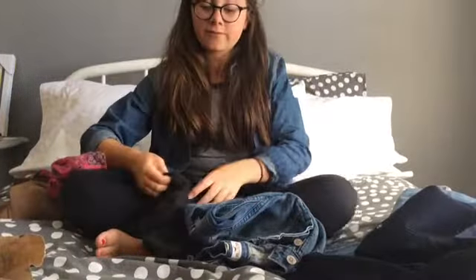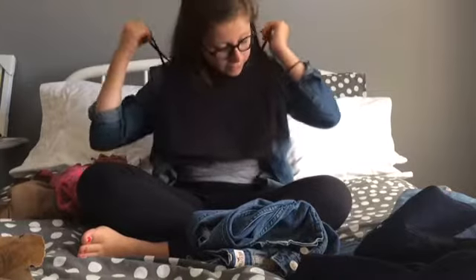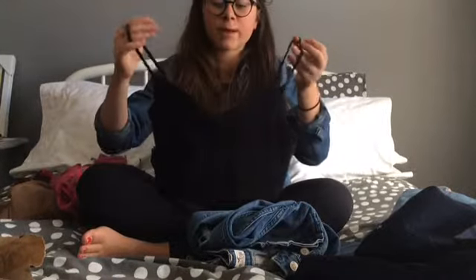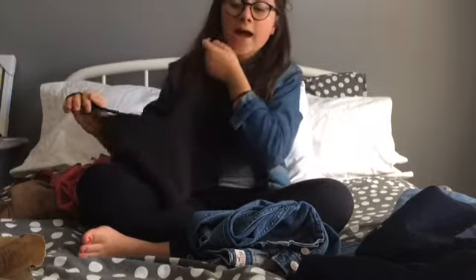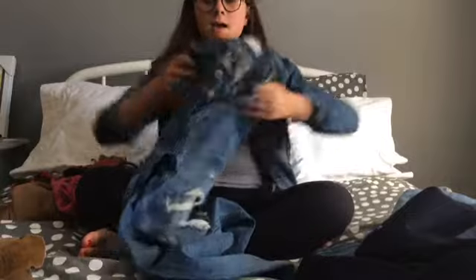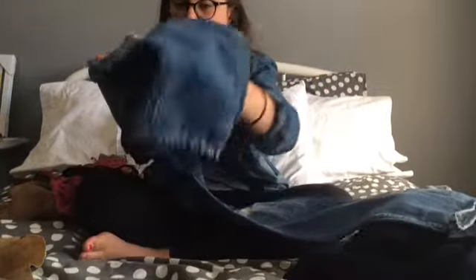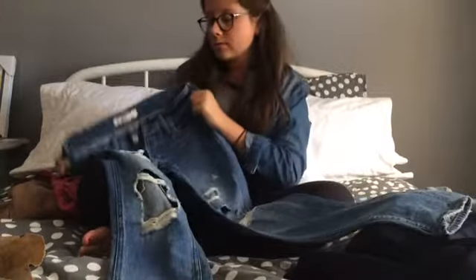I also have this cute little cropped tank that you could put under anything, even if you just want to show a little bit of stomach or half-do up something like a jean shirt. They have them in different colors and patterns so I definitely recommend getting one. And from Hollister I also got one pair of jeans with nice rips — they're just so cute and they look really nice on. They're comfortable and I love them.